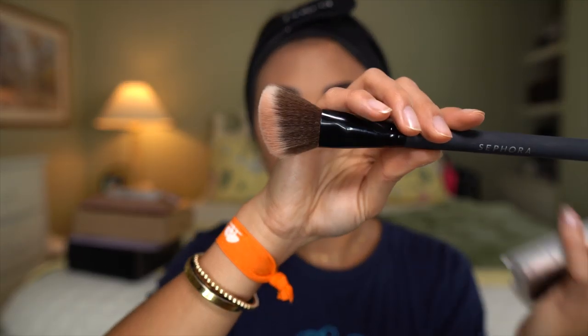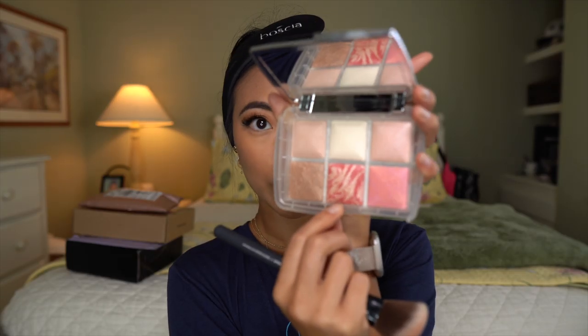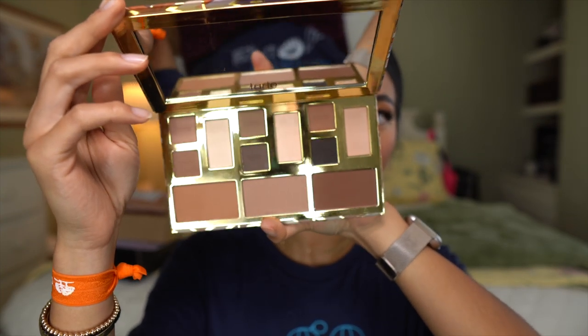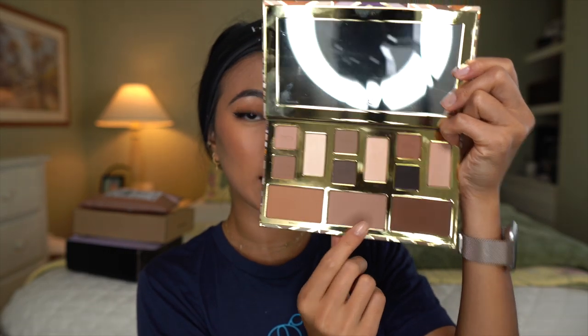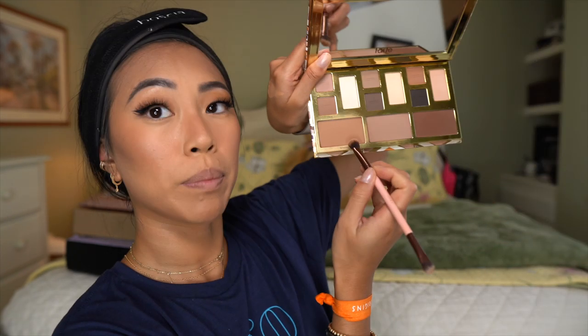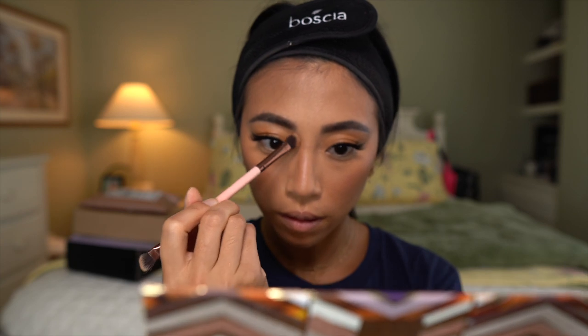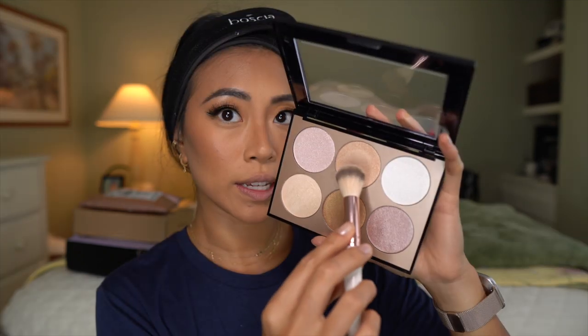I'm going to use this Sephora Collection Angled Blush brush. I do have this palette from Tarte that I've really been enjoying — this is actually from BoxyCharm, their Clay Play Palette. Gorgeous. I'm going to mix these two shades because I feel like my face needs a little bit of warmth but I also want to contour. I'm going to go ahead and pick up this shade and contour my nose with my Luxie 182 brush. Then I'm going to go into the Sephora Collection palette and try this highlight shade right here.